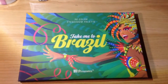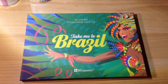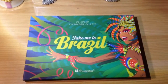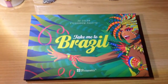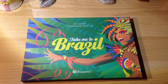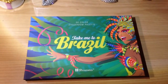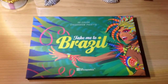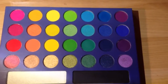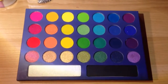This palette right here is BH Cosmetics Take Me to Brazil. It's a 30-color eyeshadow palette. I had to get this because it just looked fun and interesting — it wasn't the standard black packaging. The divas I saw had done looks and their videos sold me on it, so I picked it up.